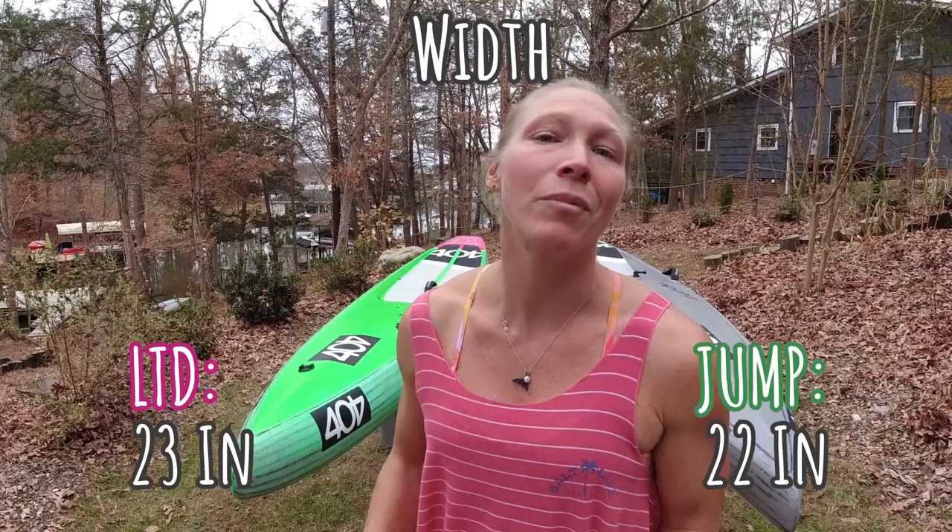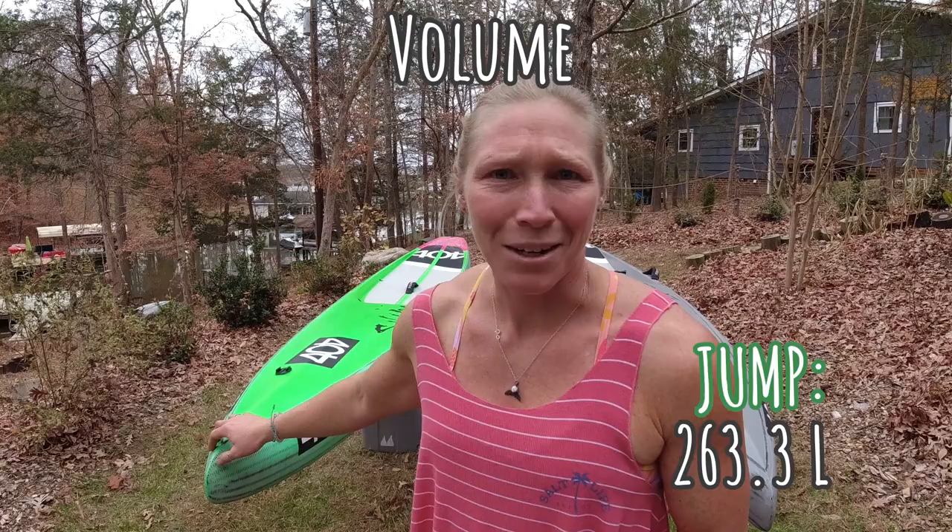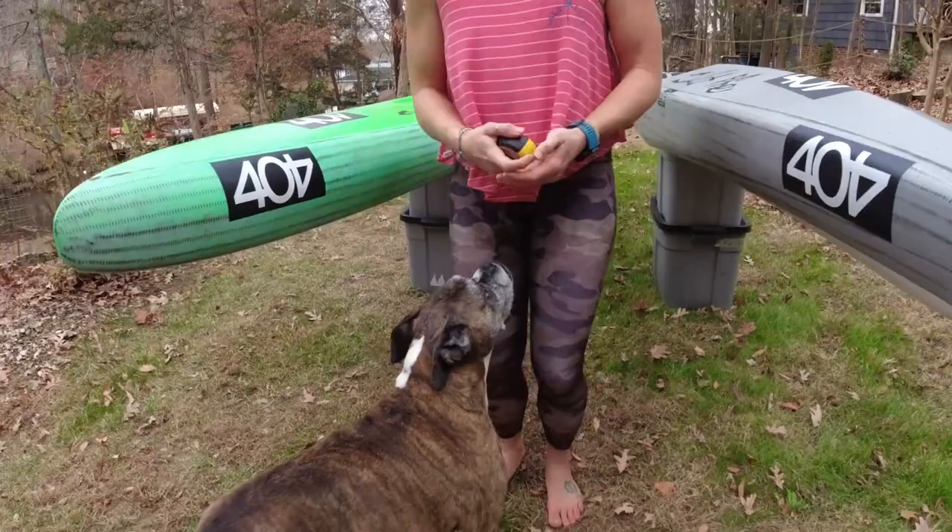They are both 14-foot-long boards, so we don't need the measuring device for that. My Jump is 22 inches wide, my LTD is 23 — they do come in different widths for those looking for a more stable or faster platform. The volume of the Jump is nearly 20 liters more than the LTD: the Jump comes in at about 263.3 liters and is 10.5 inches tall, while the LTD displaces 243.3 liters and is only 8 inches tall.